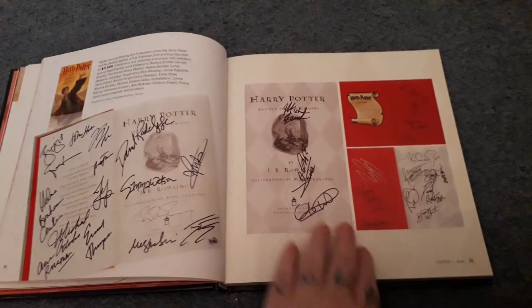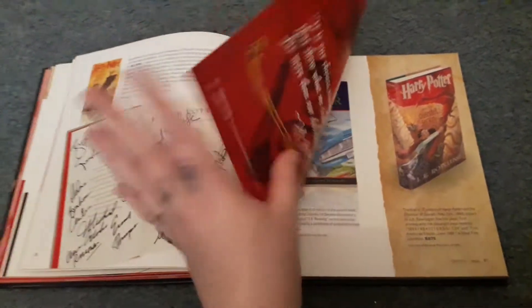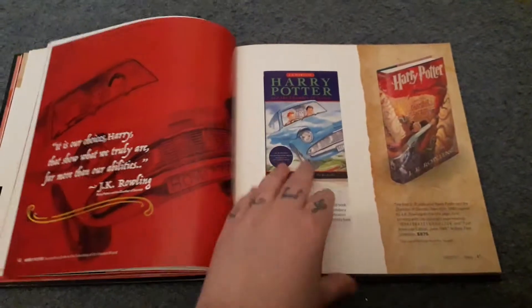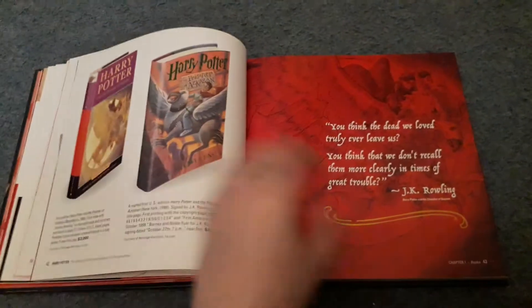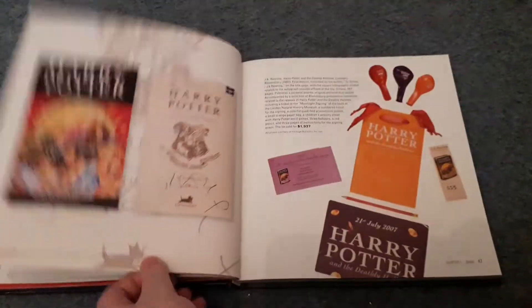We've got a book here signed by quite a few of the cast. I do have a couple of signed books, but they don't have that many signatures in them. As you can see, I'm flicking through quite quickly, but this whole section is on the books.